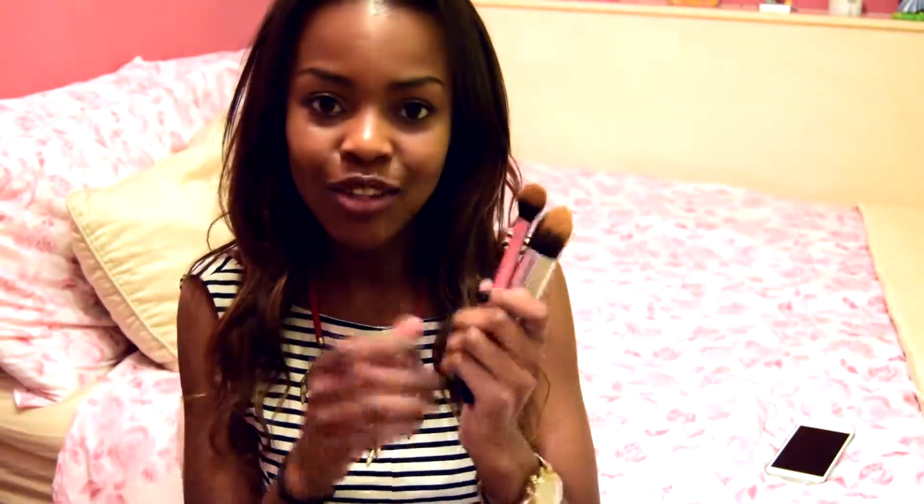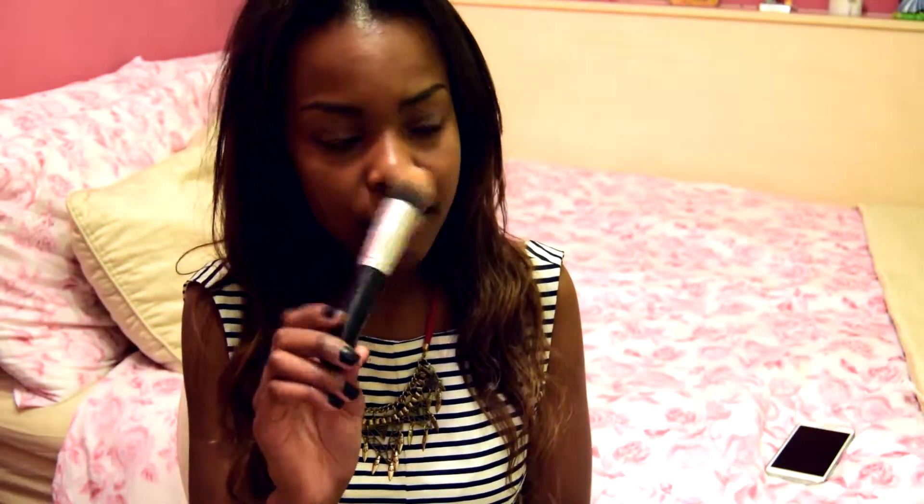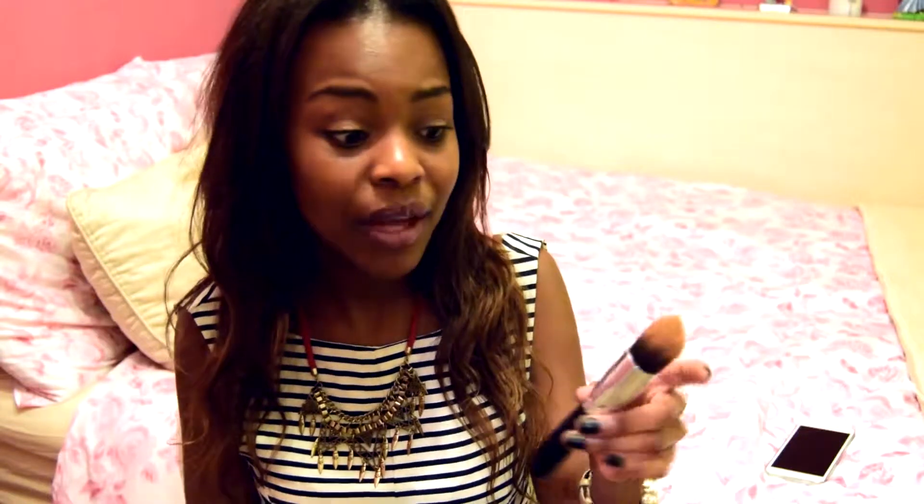The last makeup items are two brushes. First is the Real Techniques setting brush, which I use every single day to set underneath my eyes. Second is a stippling brush I got from Amazon — you can just Google 'pointed stippling brush' and loads come up. It was only £1.59, not more than two pounds, and it works really well. The only issue was the barrel came loose, but I fixed it with super glue and it works absolutely fine.